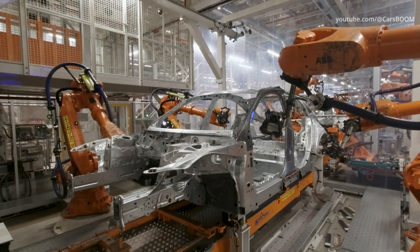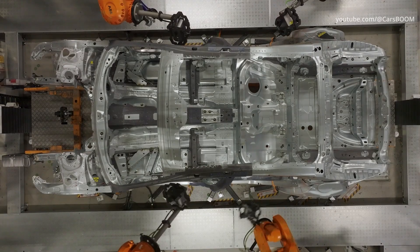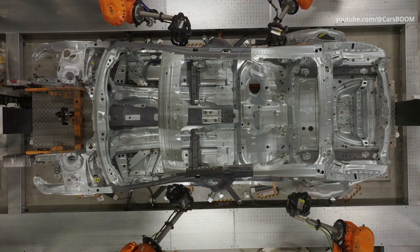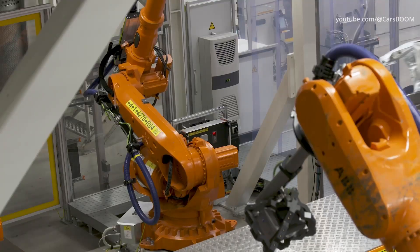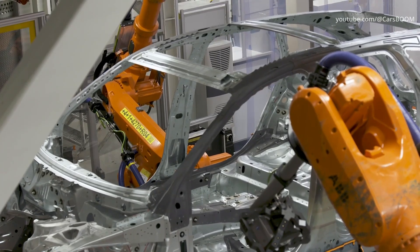With the new Audi A5 family, the first models based on the premium platform combustion with partially electrified drive systems and new electronic architecture are rolling off the production line in Neckarsulm.